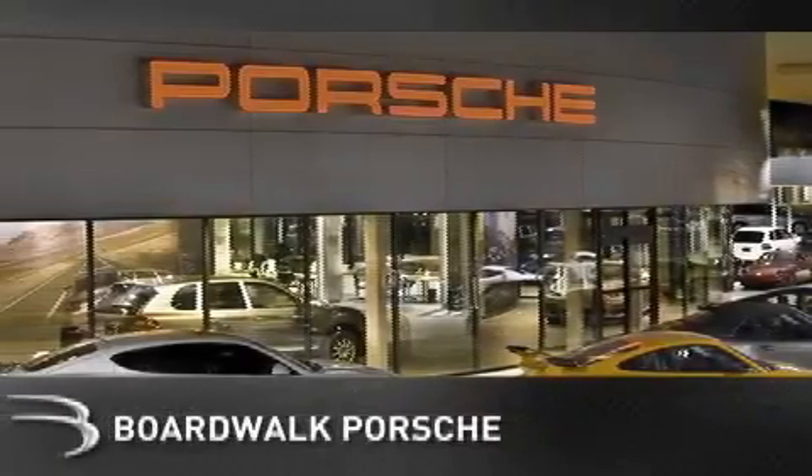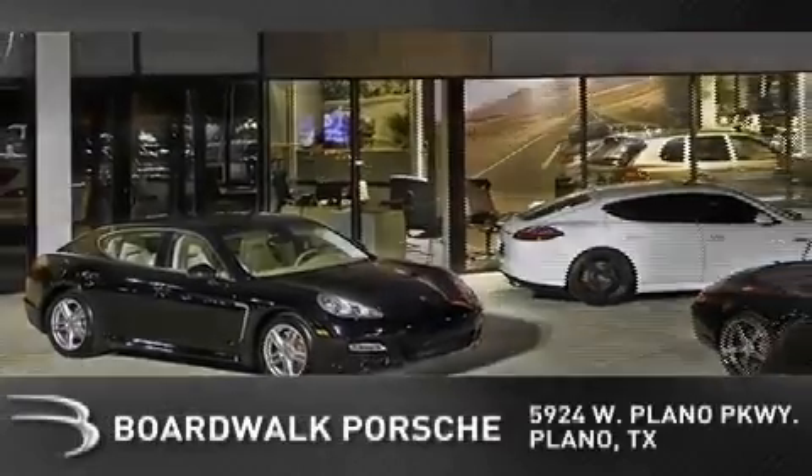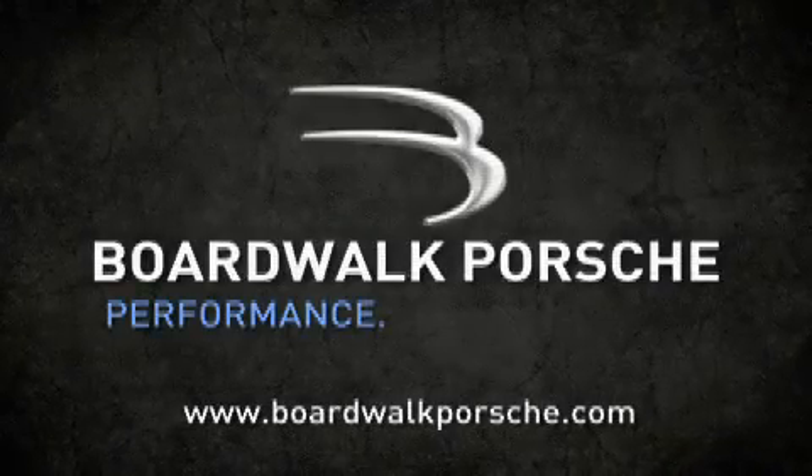BoardWalk Porsche is conveniently located at 5924 West Plano Parkway in Plano. Come experience the BoardWalk difference today. When you think BoardWalk, think performance. It's what we do.